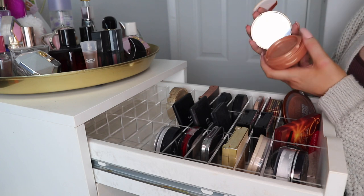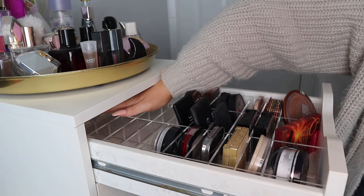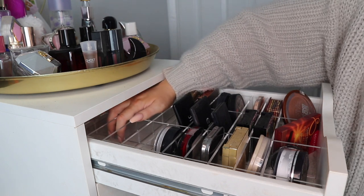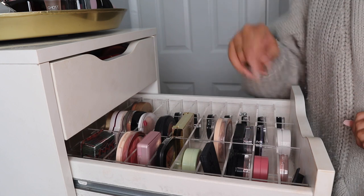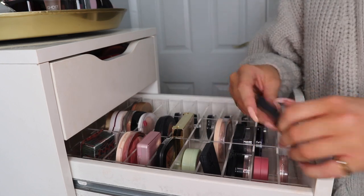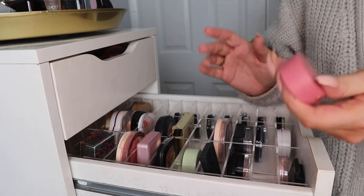The thing with Alex drawers is there are like four compartments I could put makeup products in, but it's just hard to get them out. This drawer is blush, highlighter, and some Revolution testers. For blushes, I don't really use a lot of these but I'm going to keep them — some of them are really really pretty, they just kind of scare me.